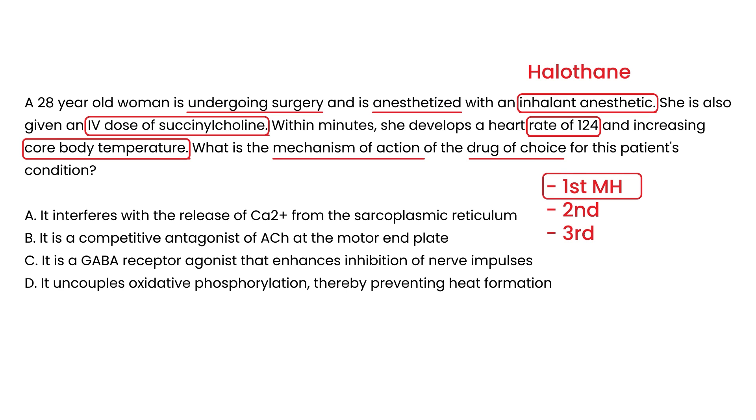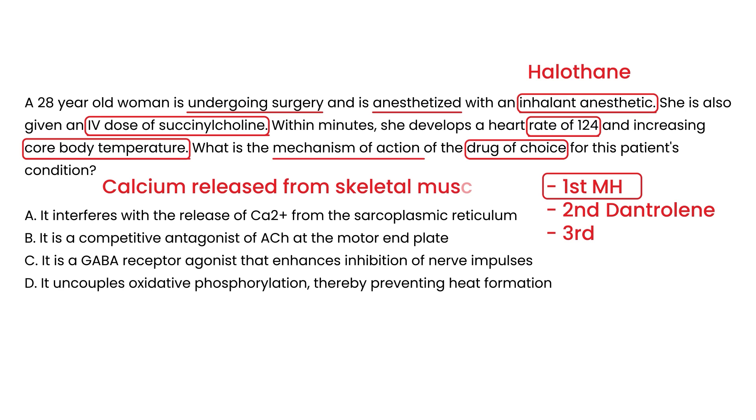The second order is identifying the drug of choice: dantrolene. The third order — what this question actually asks — is the mechanism of action of dantrolene. Remember that in malignant hyperthermia, calcium is being released from the sarcoplasmic reticulum of skeletal muscle. Dantrolene reverses that. So the mechanism of action of dantrolene is that it interferes with the release of calcium from the sarcoplasmic reticulum. This is a classic third order question.